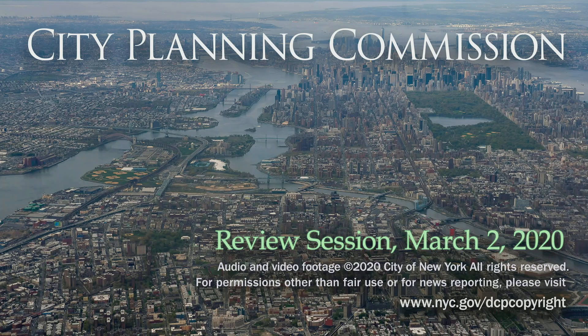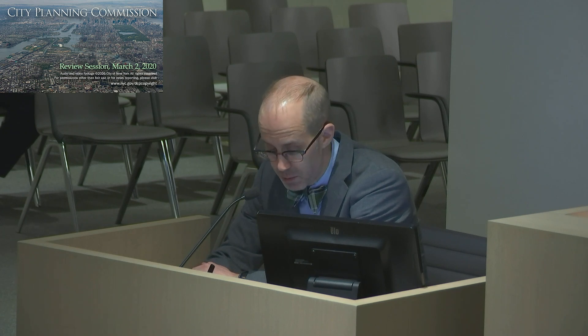Good afternoon and welcome to the City Planning Commission review session for Monday, March 2nd, 2020. The time is 1 o'clock p.m. and a quorum is present. The first item on our agenda is a post-referral review of South Richmond authorizations in Staten Island Community Board 3, Community District 3.